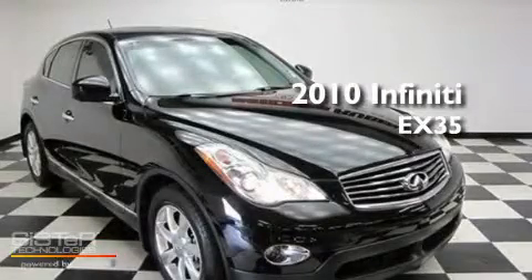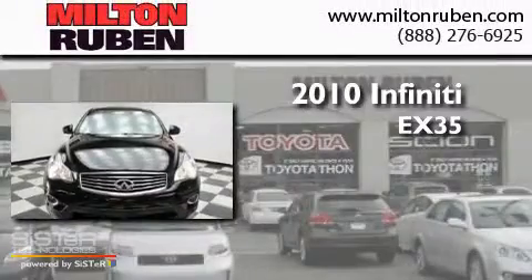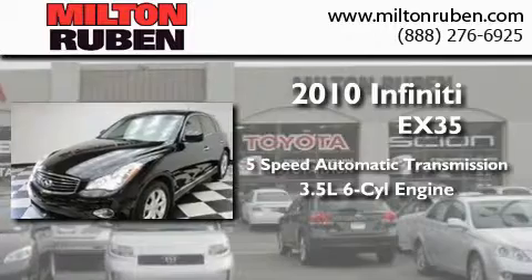This is a 2010 Infiniti EX35. This crossover has a 5-speed automatic transmission and a 3.5-liter V6.